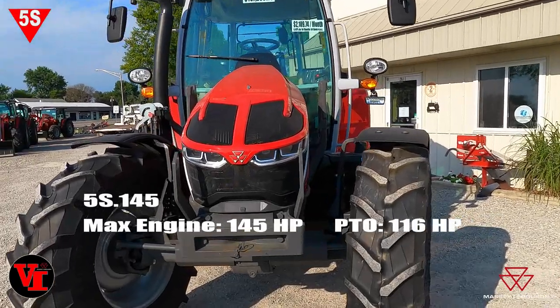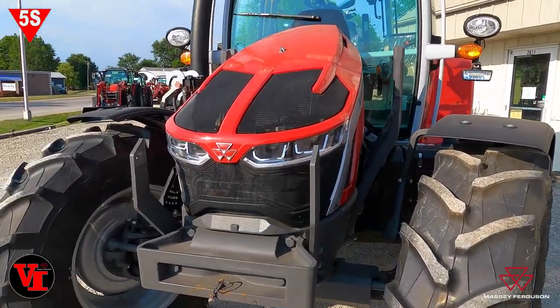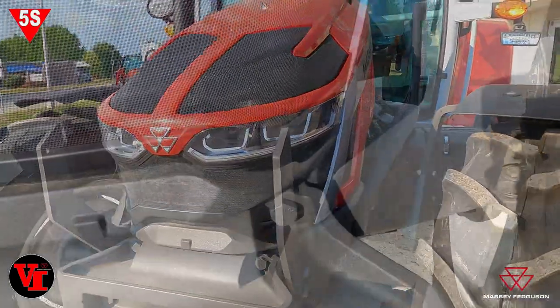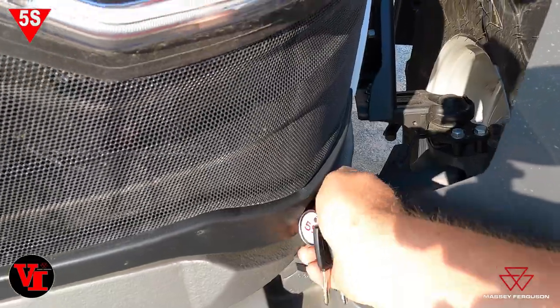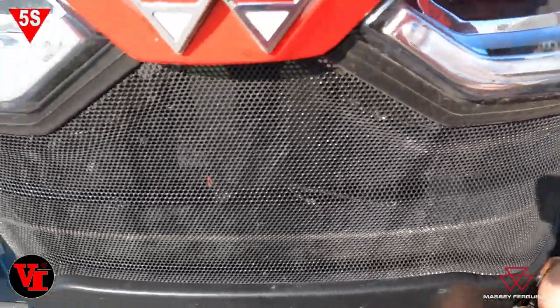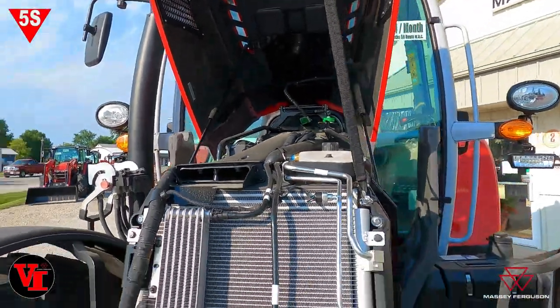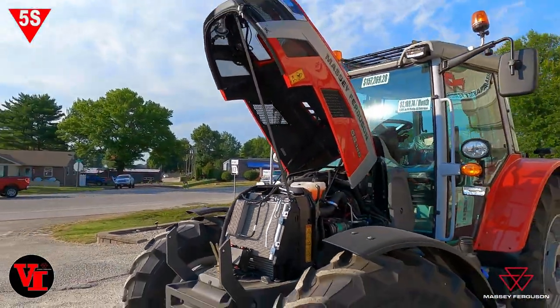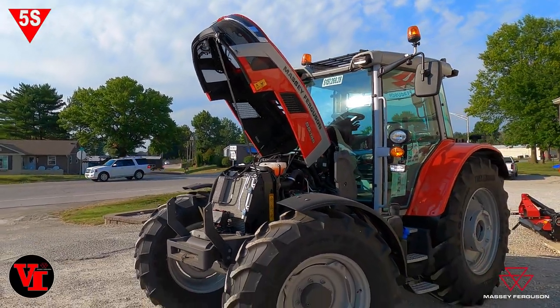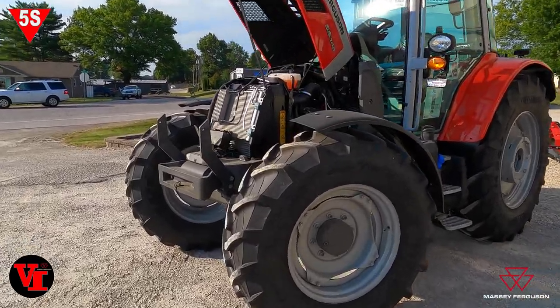This one is 145 max boosted engine horsepower and creates 116 PTO horsepower. On the hood there's a key slot right there and the hood will pop up — isn't that awesome? Excellent accessibility to do your maintenance needs on your 5S series tractor. The hood pops up and out of the way.